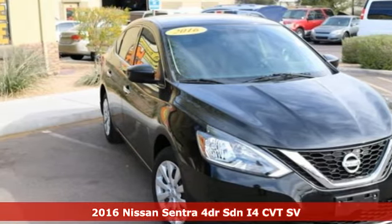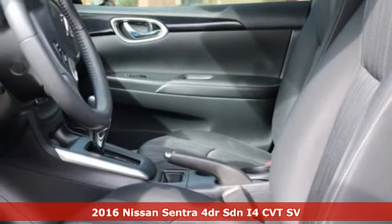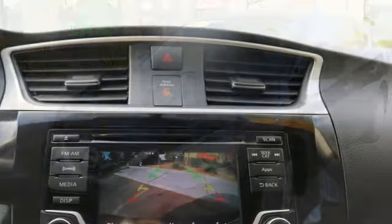Here's a 2016 Nissan Sentra. Who says your commuter car has to be a commuter car? Upgrade your drive with this Sentra. You'll look forward to every drive with features like these.